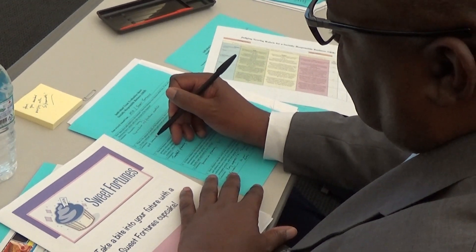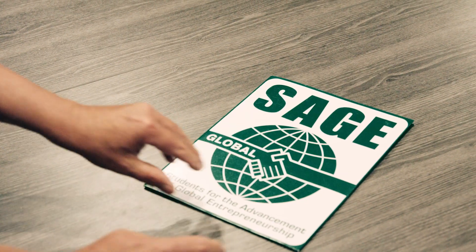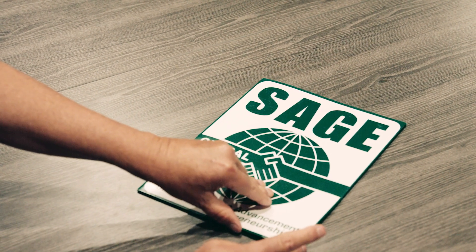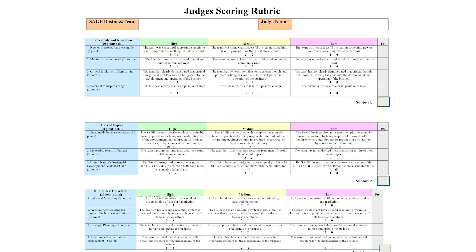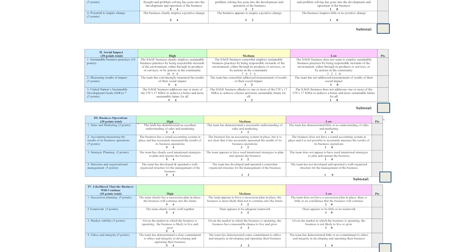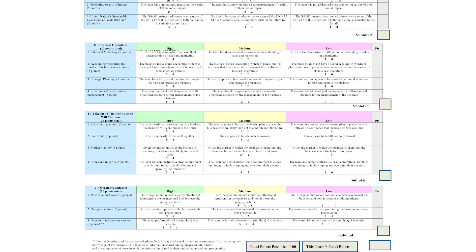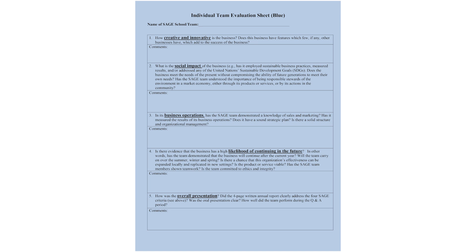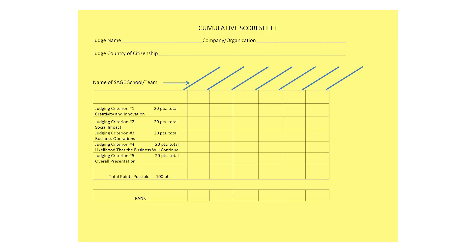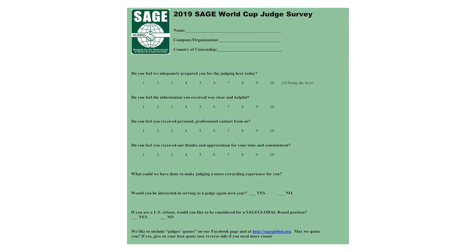At the start of the judges briefing, the SAGE staff will provide you with a judging packet. This packet contains all the tools you'll need to be an effective judge. On the left hand side of the packet you'll find a colorful judges scoring rubric. You will receive one rubric for each team competing in your assigned league. You will also find a blue team evaluation sheet. On the right side there is a yellow cumulative scoring sheet, a judges oath, and a 2019 SAGE World Cup judges survey.